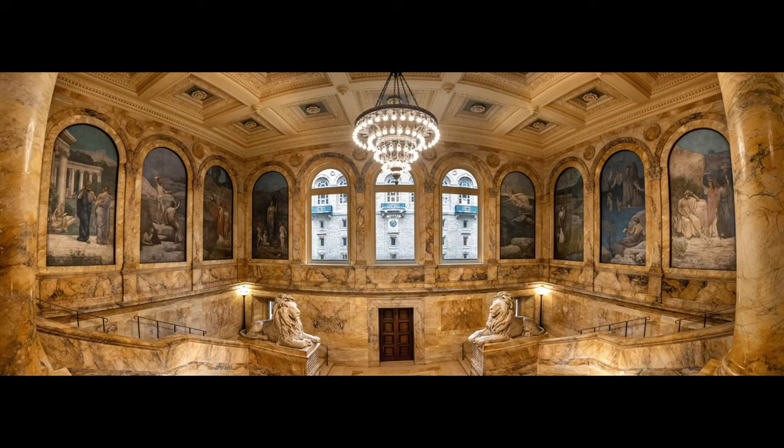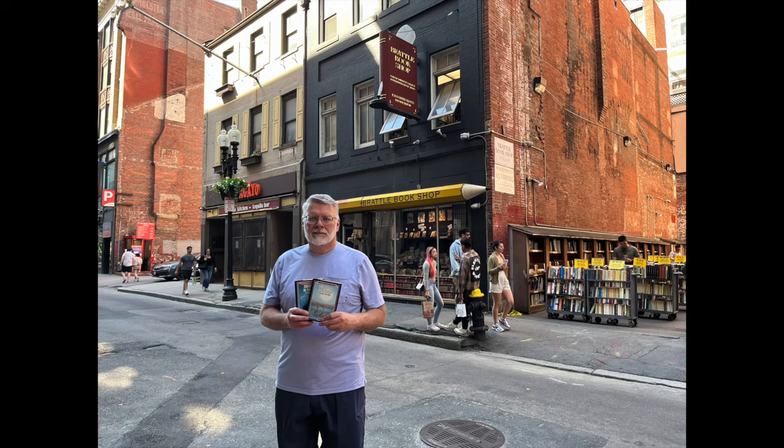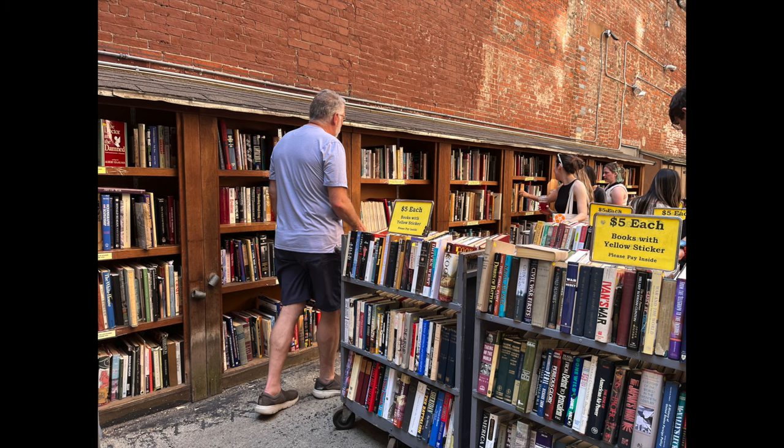We enjoyed the architecture of the library itself — libraries are a great place to visit in many major cities. Before we headed home, we stopped at a used bookstore called Brattle Bookshop. It was a very unique bookstore with an outdoor selling area, populated mostly with more contemporary books — history, music, culture, thrillers, and mysteries. Inside, I did find a shelf of science fiction, and on that shelf I found two books I wanted to collect.